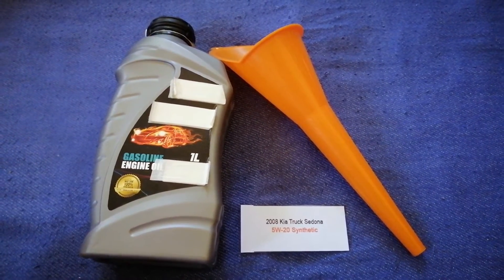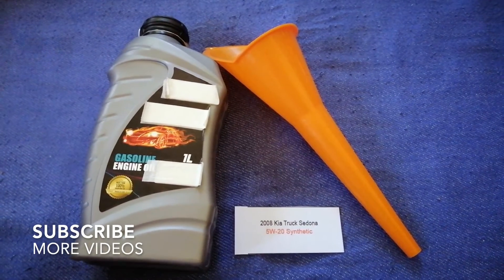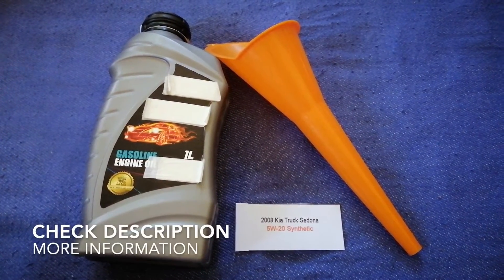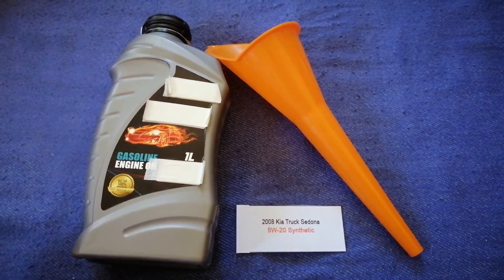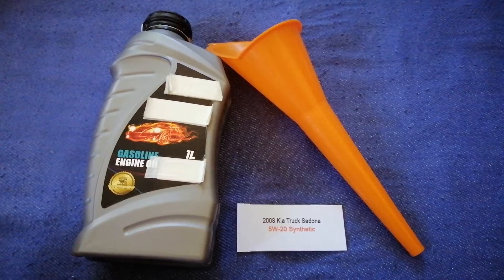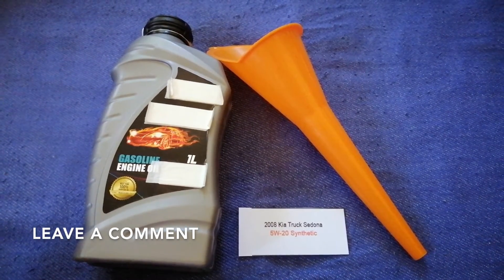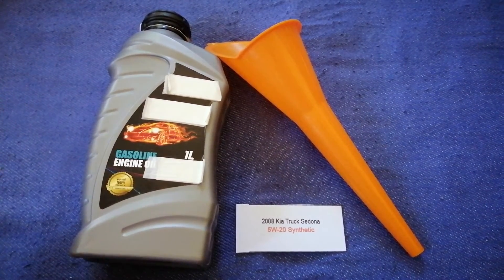Hey guys, welcome back. Today we are going to talk about the oil type for the 2008 Kia Sedona. If you are looking for what oil to buy for your car, I have already looked it up — just check the video description and I will try to leave the info there as well.